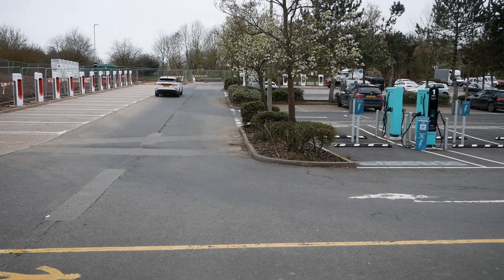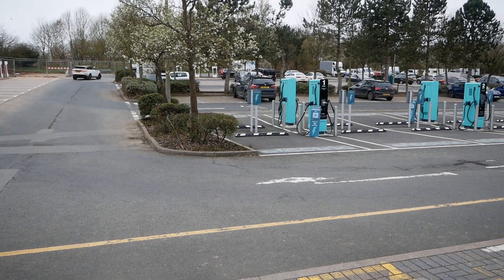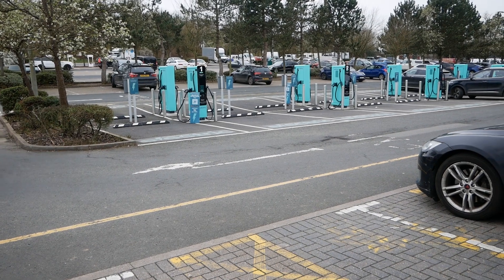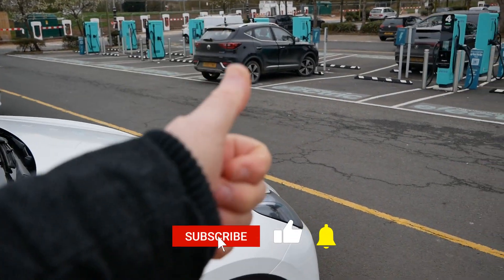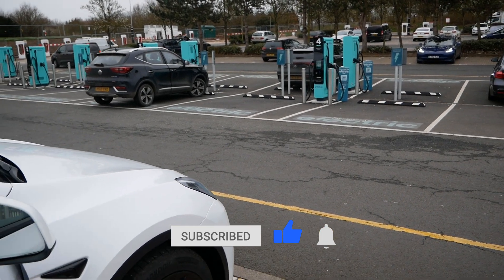There are other videos on the channel where I've visited other motorway services that have seen similar expansion. There's a link in the video description below to a playlist where you can see those other videos. If you found it useful, please click the thumbs up button, do subscribe to the channel, and I'll see you on the next one.